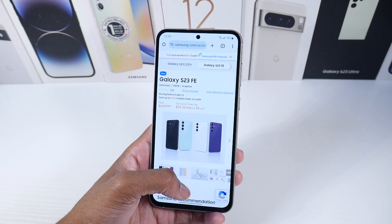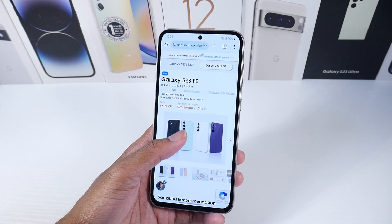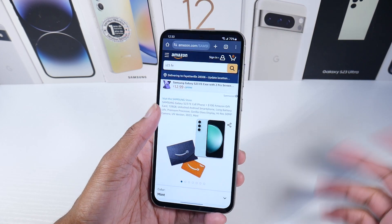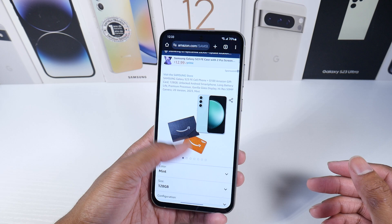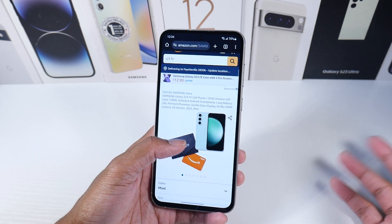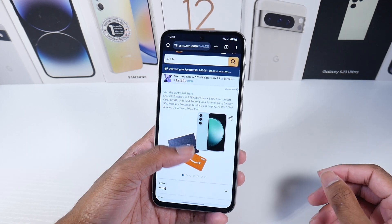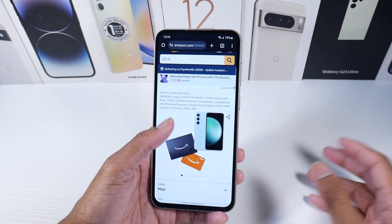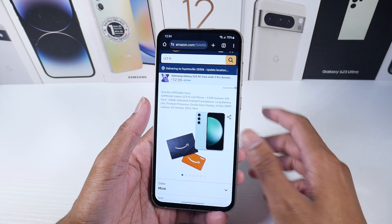Samsung has it for $629, so essentially $630. Amazon has it for $600 and then you get a $100 gift card, which is a better deal. I got the Best Buy one, but I would recommend getting the Amazon one because having that money on Amazon is more useful.